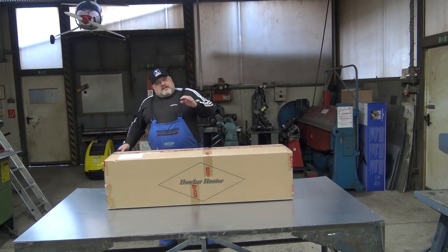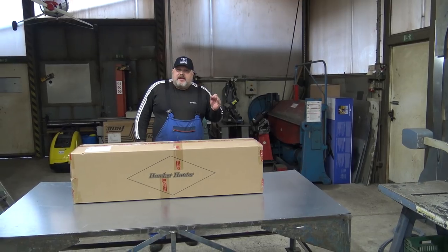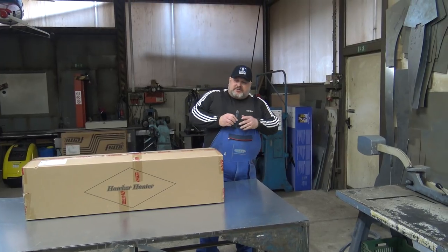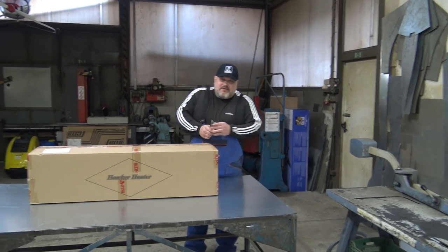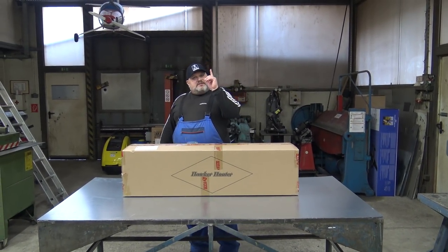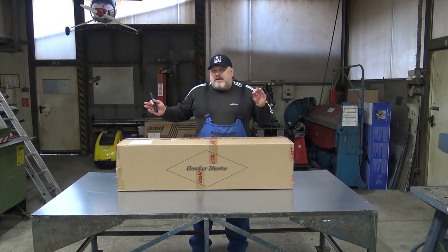Today we finally have the beautiful and sexy iconic Hawker Hunter from Dynam — the new bird from that manufacturer. I can't wait to see it! It has retractable landing gear, a 70mm EDF, 12-blade fan, and it should run on 6S. Can you imagine this?